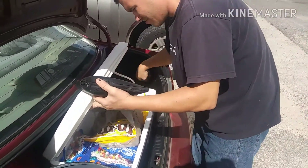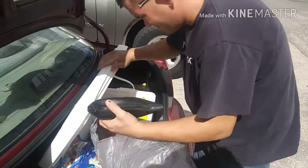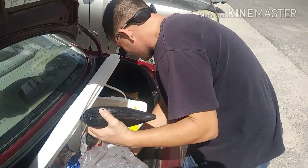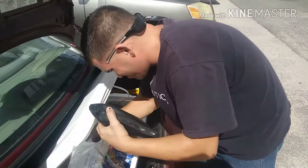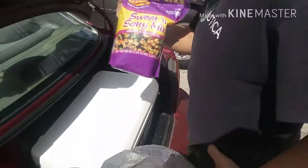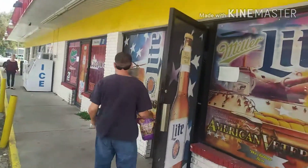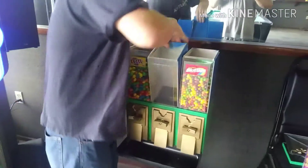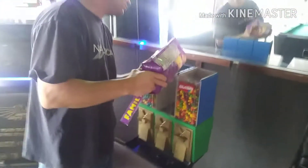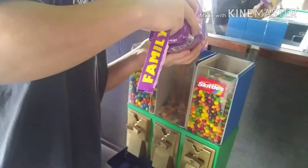We're at a location and we're about to trade out the peanuts for some trail mix. They said they'd rather have trail mix than peanuts, and the peanuts weren't doing that well. So we're gonna try the trail mix in there and see how it does.